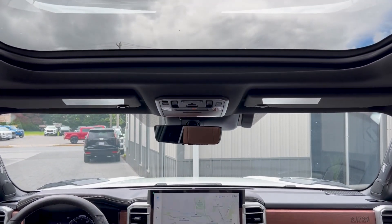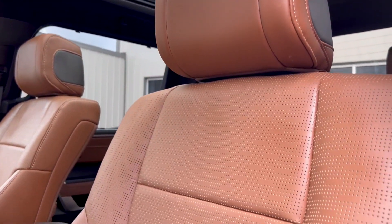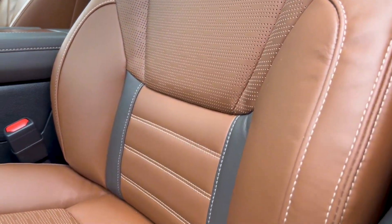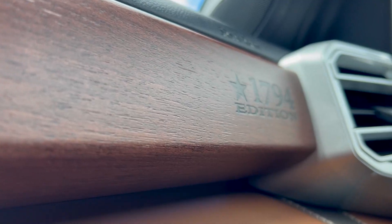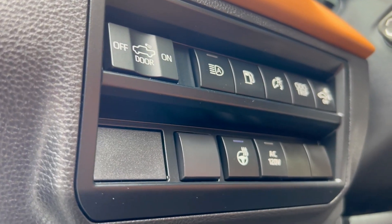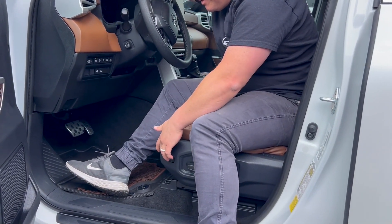With this Toyota you get the full 14-inch screen, full panoramic sunroof. The 1794 has the wood trim pieces right over here and over here as well, and in the center console too. One of the main things I like about this vehicle — come close and check this out — look at this, it goes right up.